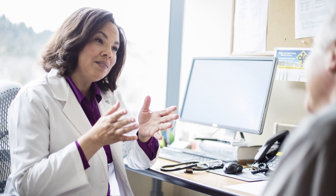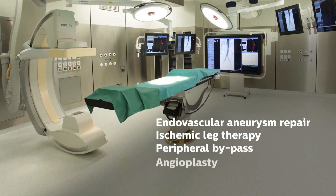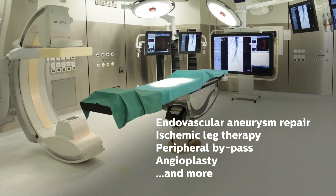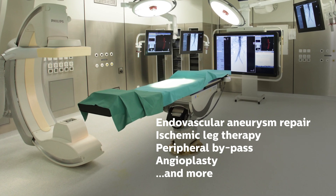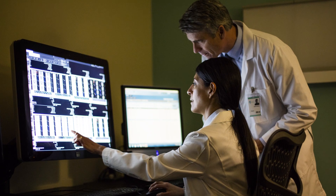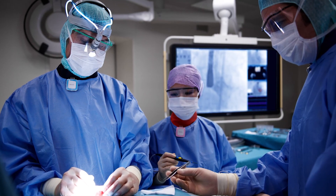The new suite provides referring physicians with an important new resource for comprehensive clinical evaluations. Equipped with Philips' advanced vascular imaging technology, engineered for an exceptionally wide range of procedures and low-dose x-ray techniques, the clinical space provides access to the diagnostic and interventional procedures the community needs.